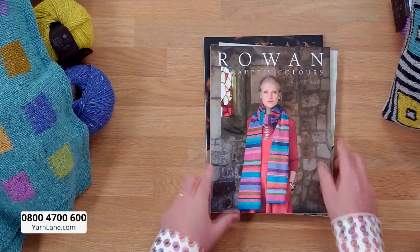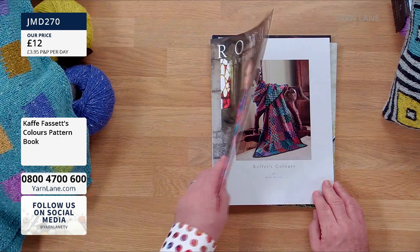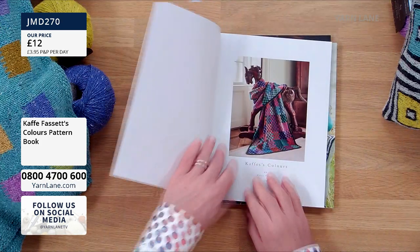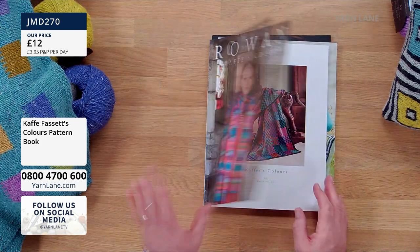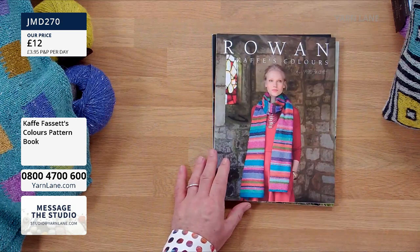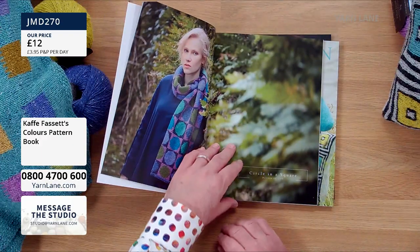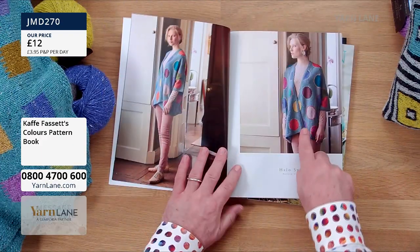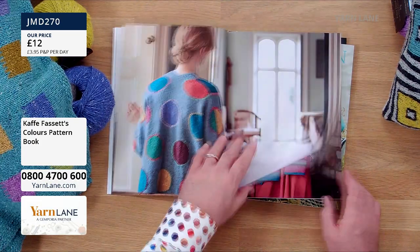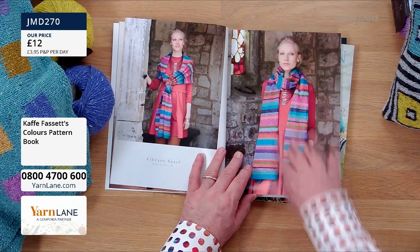Now this one is called Cave's Colours. No kits for this one — these are just the patterns. £12 again — these are such good value. When they launched it, this was the most popular book. I wonder if we had any of these samples. That was on the mannequin — I put it on the mannequin the day before. Because we had a cave quilt, we put sort of the... oh, that's nice.